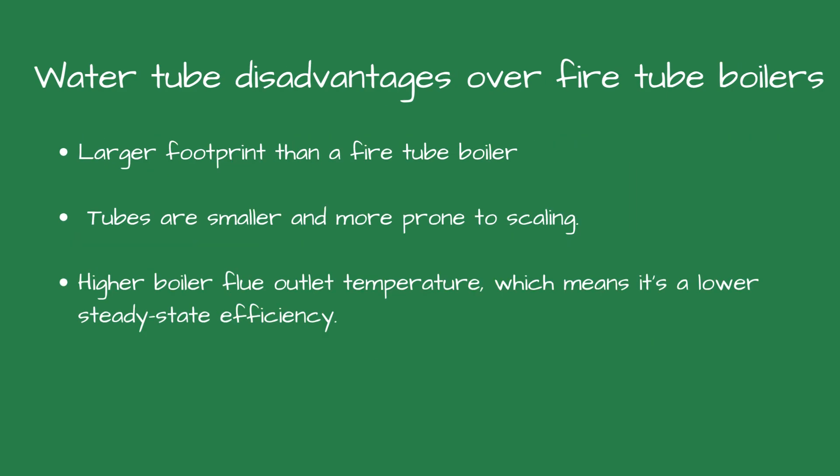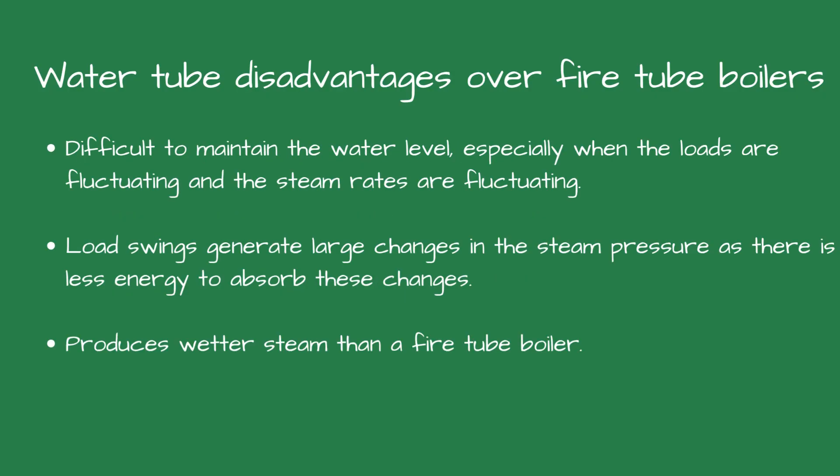The disadvantage is they have a larger footprint than a fire tube boiler. The tubes are smaller and more prone to scaling. They have a higher boiler flue outlet temperature, which means they have a lower steady state efficiency than a fire tube boiler. It's sometimes difficult to maintain the water level, especially when the loads are fluctuating on a water tube boiler and the steam rates are also fluctuating. Load swings will generate large changes in the steam pressure as there is less energy to absorb these changes. The steam drum is relatively small and produces wetter steam than a fire tube boiler.